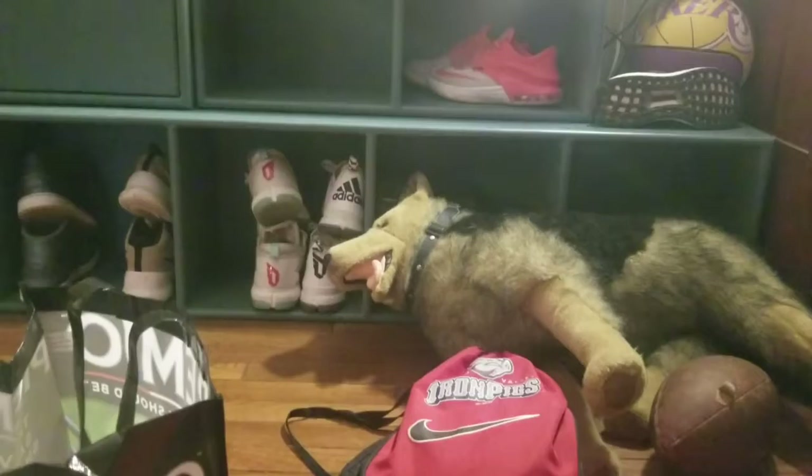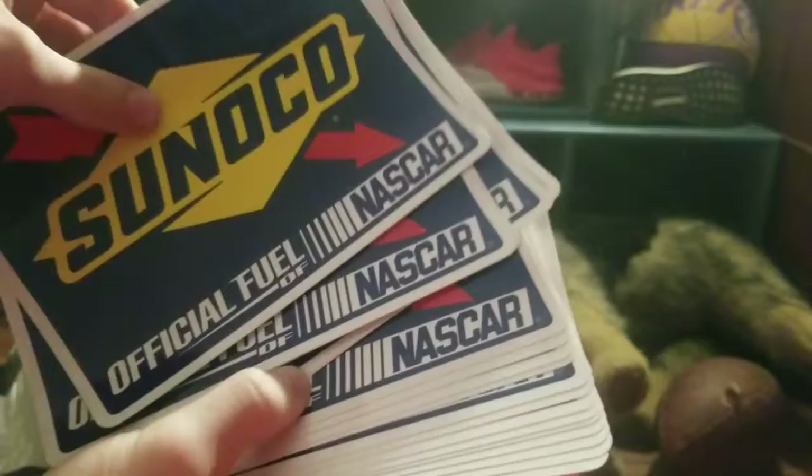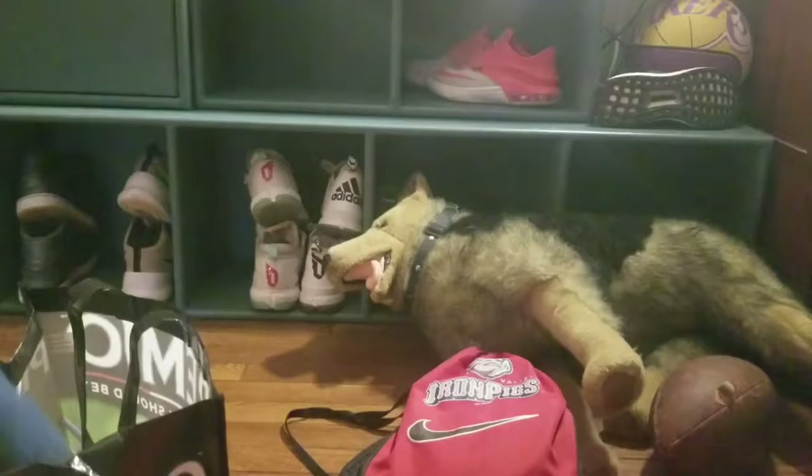I've got some Sunoco stickers. If you're in need of a sticker, hit me up — I've got at least 20 right here. You can never go wrong with stickers, and plus you get a chance of winning five thousand dollars. Hell yeah.